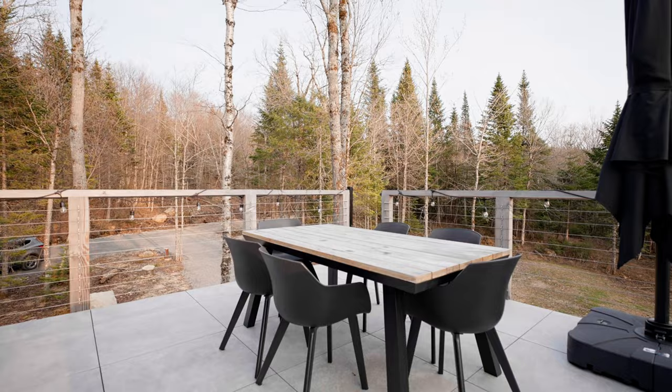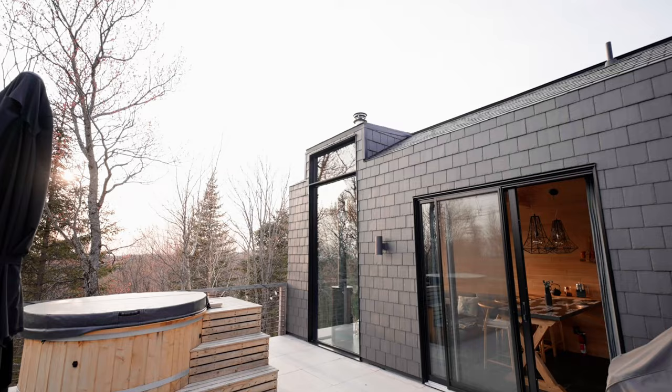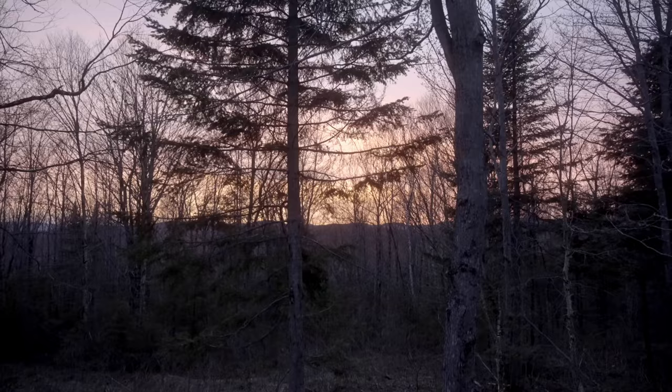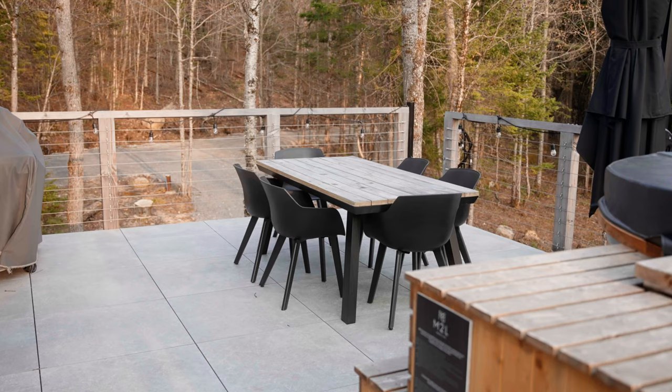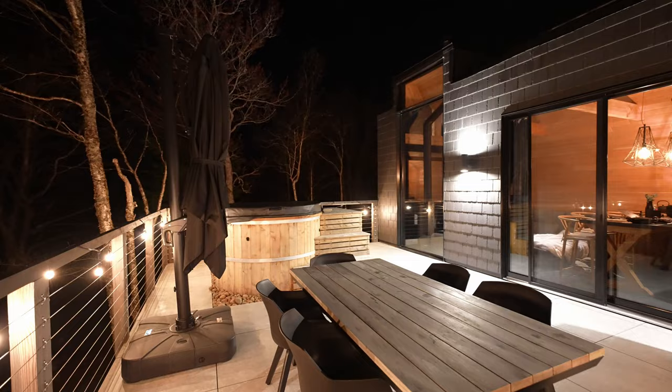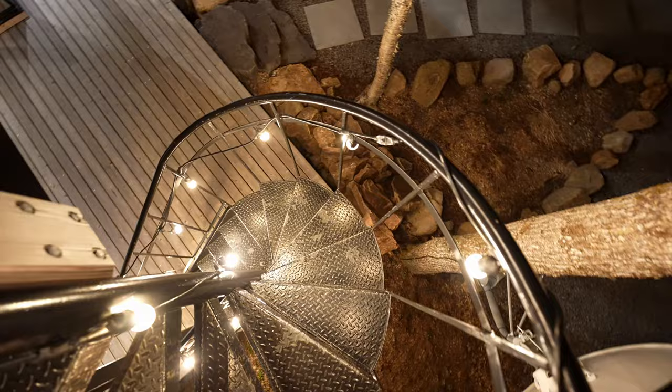When you step outside through the sliding glass door on the second floor, you'll be on a patio and you'll be able to see the home's architecture from the outside. Immediately, you'll see a wooden hot tub that I was very excited to try out, with great scenic views. For the summer months, you have a grill and a wooden outdoor table with six chairs. The patio is lit with lights from the house and string lights all around, which actually wrap around a spiral staircase that leads you downstairs.